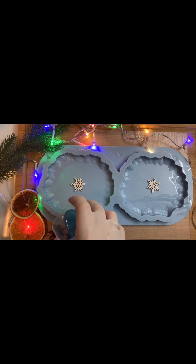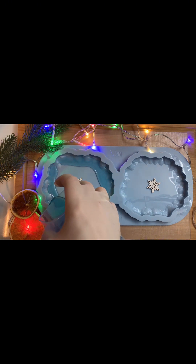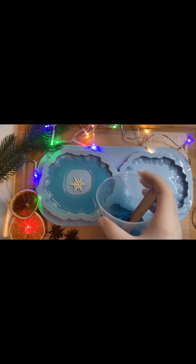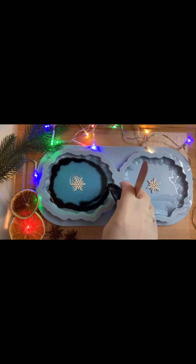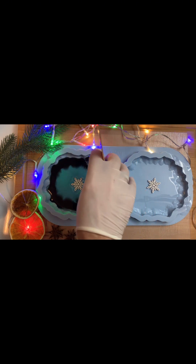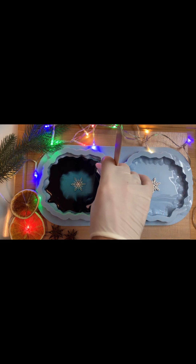Eerst giet ik blauw rond de rand van mijn mold. Nu giet ik een zwaarte. Ik giet het erover in langs de rand. Nu giet ik een witte, dezelfde manier, giet het erover in langs de rand.